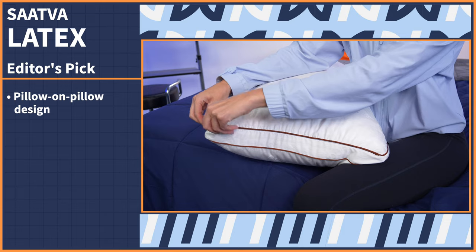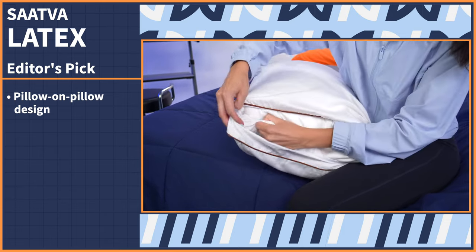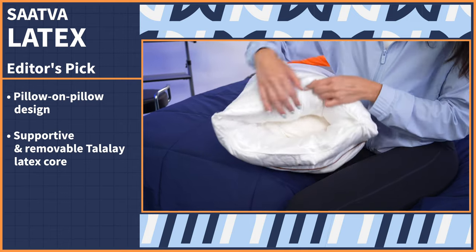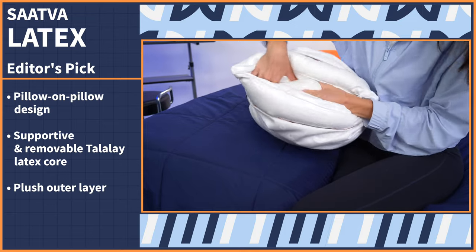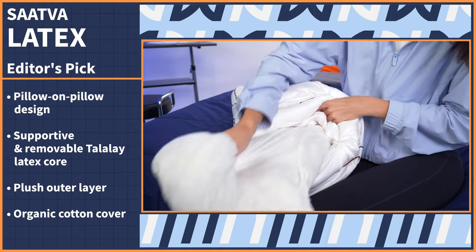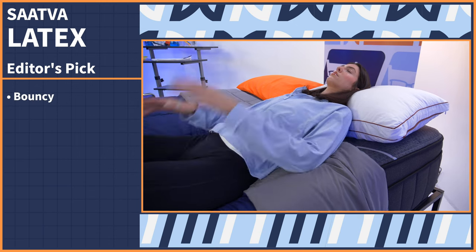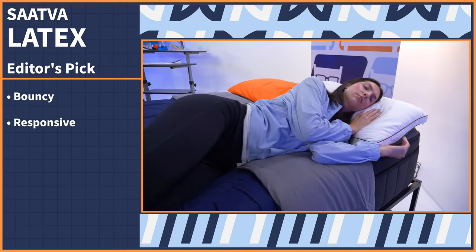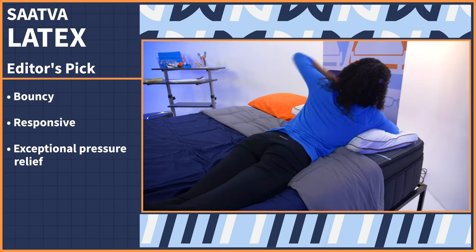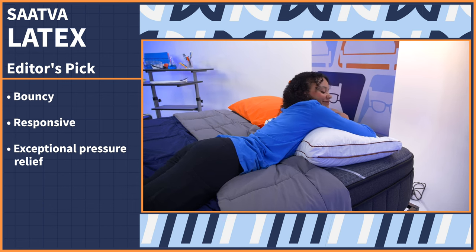The Thoughtful Latex pillow features a pillow-on-pillow design that allows you to easily adjust the height and feel to accommodate all sleeping positions. It's made up of a supportive and removable Talalay latex core, wrapped in a plush outer layer of down alternative fiber, and all held together in an organic cotton cover. When we tested this pillow, we left the Talalay latex core inside and found it to be a bit bouncy and responsive, which made switching from one sleeping position to another very easy. It also had some exceptional pressure relief.